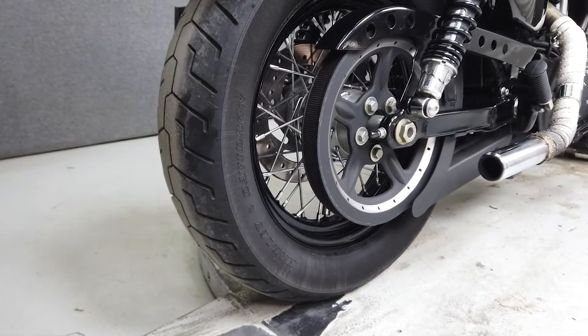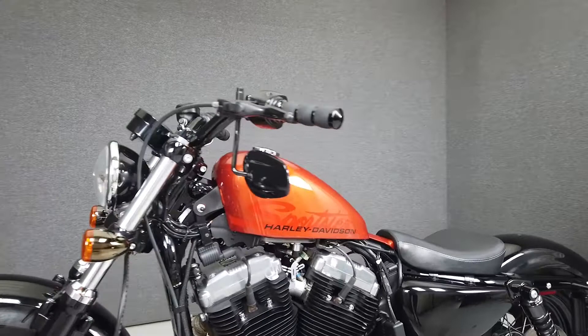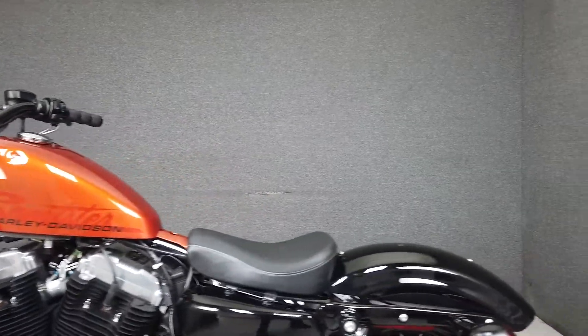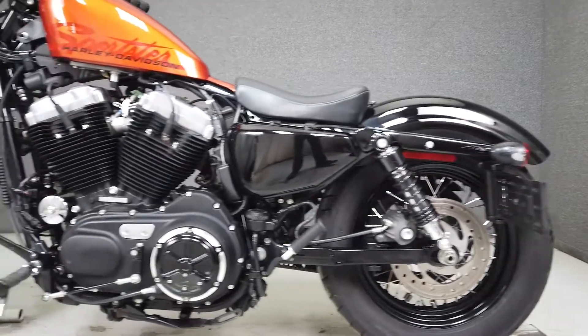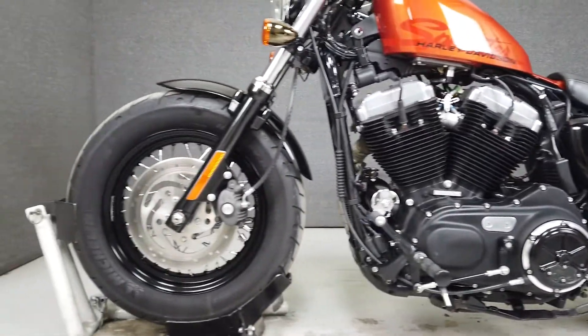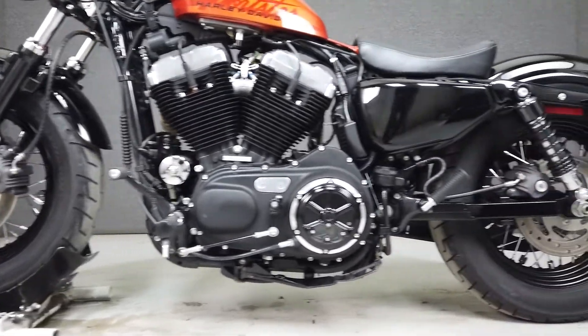It's powered by a reliable and time-tested 1200cc fuel-injected V-twin that puts 79 foot-pounds of torque through a five-speed transmission — more than enough for this light and nimble bike. It weighs in at 542 pounds and has a low seat height of 26 inches, which would make it a great choice for a first Harley.